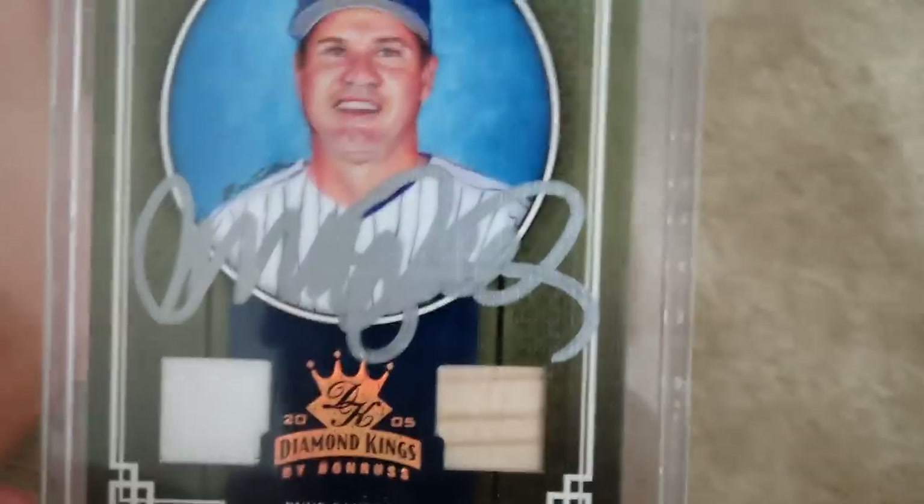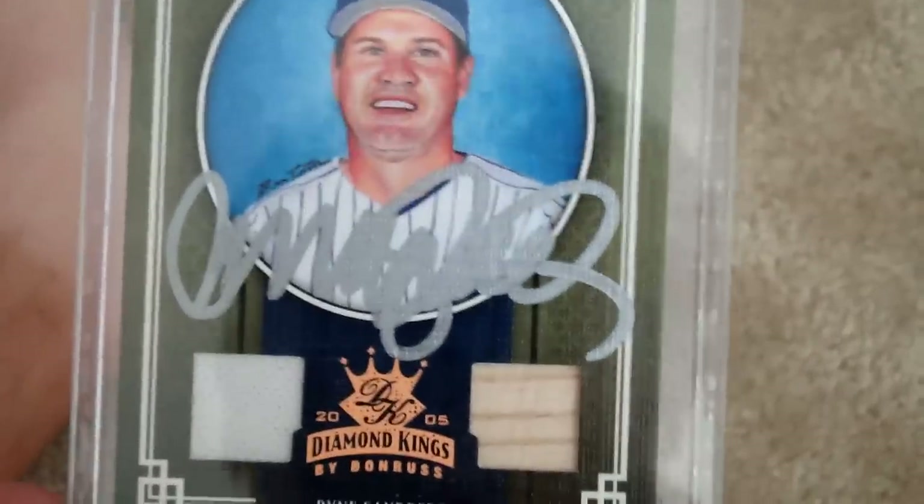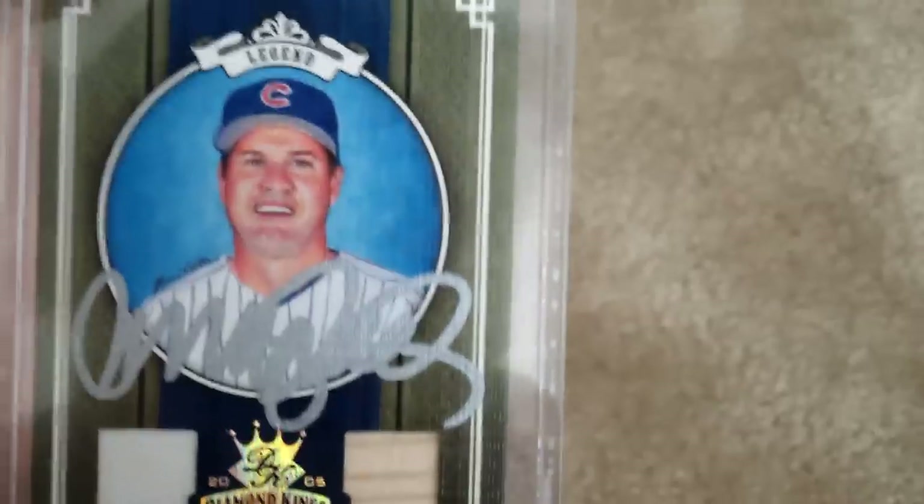I thought you might like to finally see the card I've been telling you about through email. So if anybody else watches this video — I'm kind of into Rafael Palmeiro. I know nobody really collects him anymore because of the steroids accusations and all that stuff. I hated to see him go down like that, but I still like his stuff.